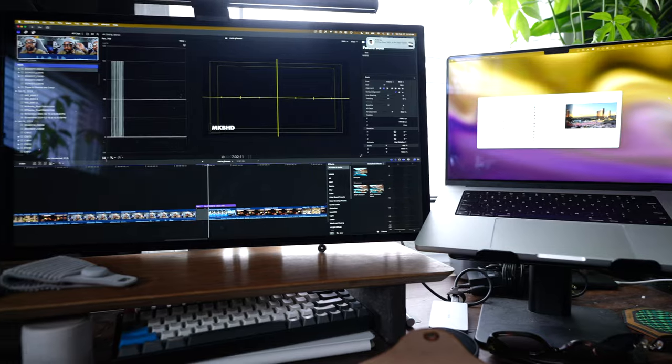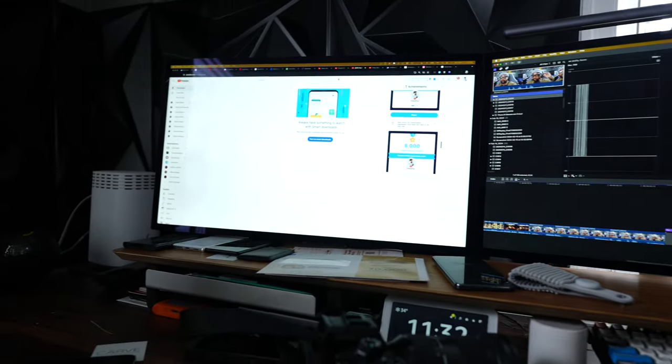Then I said 'Hey Meta, look and tell me what you see.' It described my workspace: two screens, a keyboard, a leather bag. On one screen it saw video editing software with a timeline and preview window showing a person speaking. The other screen had a download manager and a YouTube video playing — MKBHD. That's hilarious. It gives different responses each time — next time it said it saw someone editing a video on Final Cut Pro. I was blown away by that.